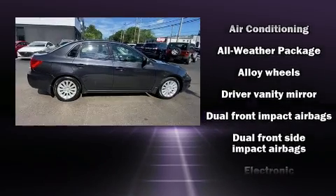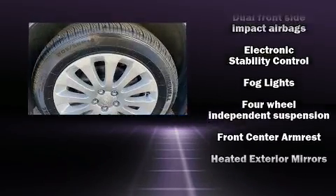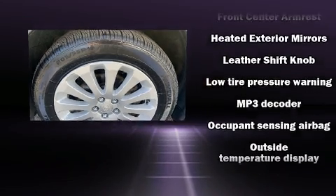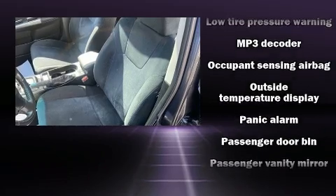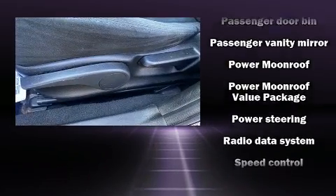Subaru also prioritized safety and security with features such as head curtain airbags, front side impact airbags, traction control, brake assist, anti-whiplash front head restraint, ignition disabling, and four-wheel disc brakes with ABS.